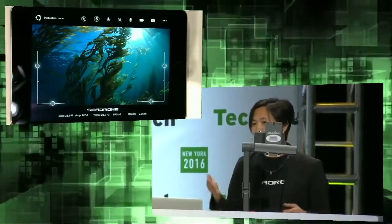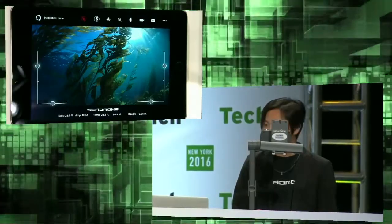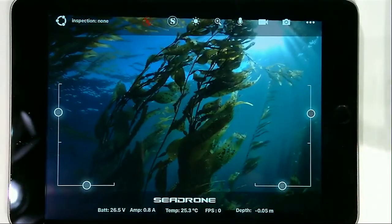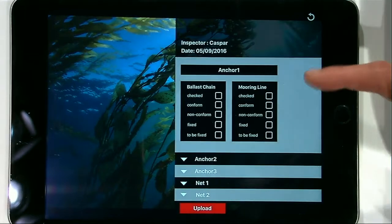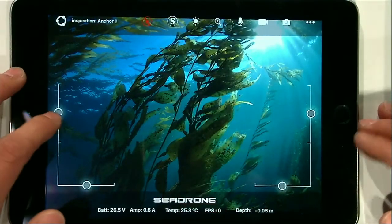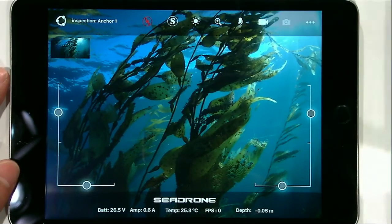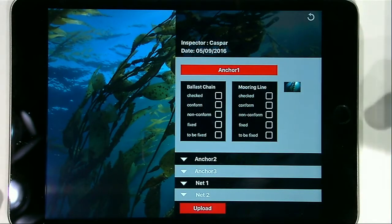We've already dropped the C-Drone into the water and turned on the app, so I'm ready to pilot the C-Drone. I can move forward and backward. The cool thing is I can immediately know what inspection tasks I have today: anchor one, anchor two, anchor three, net one, net two. Let's start with anchor one — press here, go back to navigation, pilot the C-Drone, and when we reach anchor one, we take a photo or video. The photo is automatically stored to the right place.